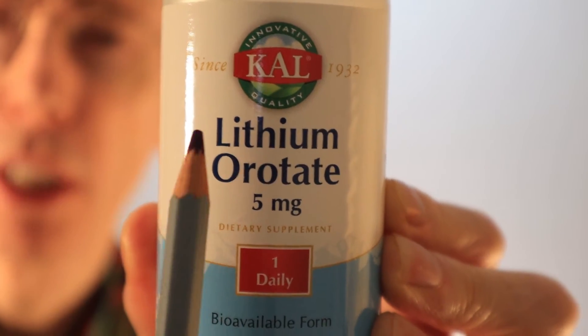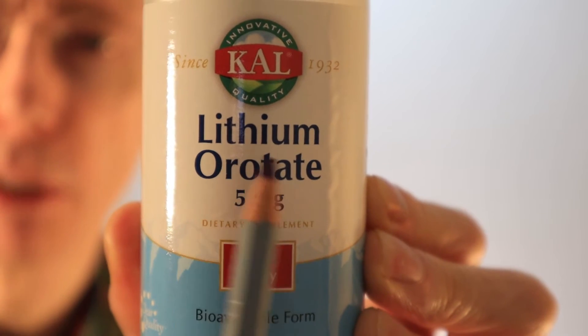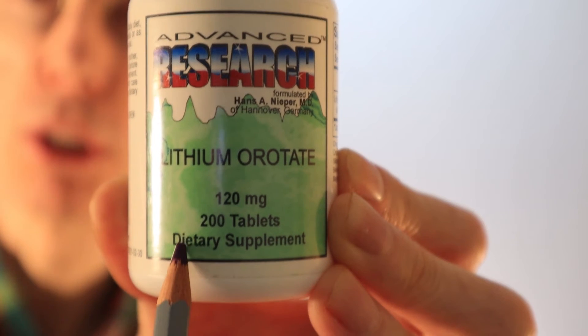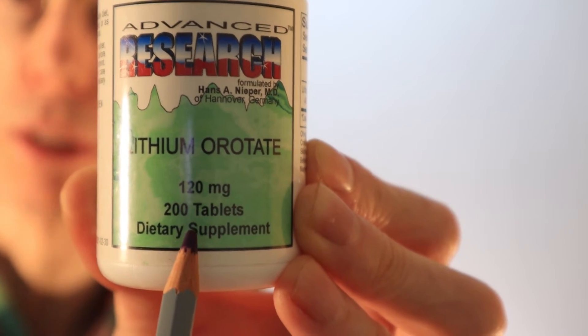Another thing that can be confusing is that supplement manufacturers of lithium orotate don't always use the same standardized system on the label to indicate how much lithium is in the product. On this label the manufacturer says lithium orotate 5 milligrams — that actually contains 130 milligrams of lithium orotate delivering 5 milligrams of elemental lithium. This manufacturer puts on the front of their label lithium orotate 120 milligrams, and this contains 4.6 milligrams of elemental lithium.